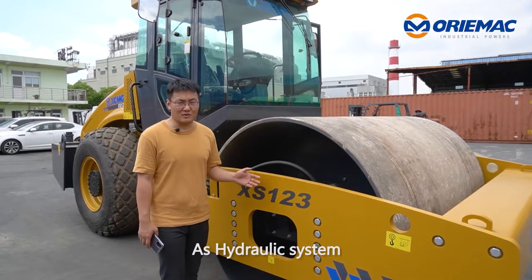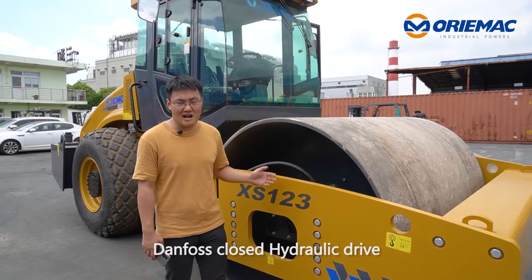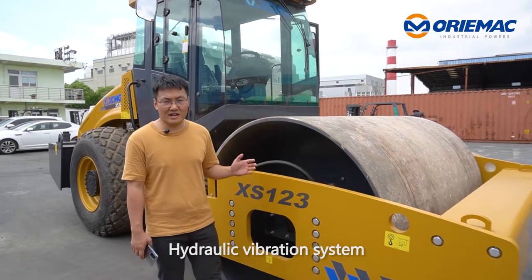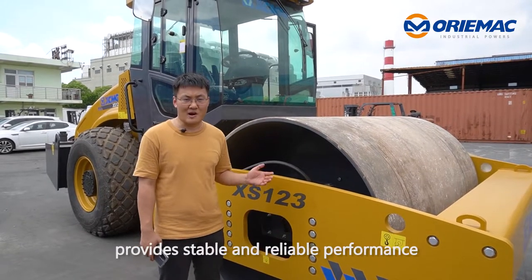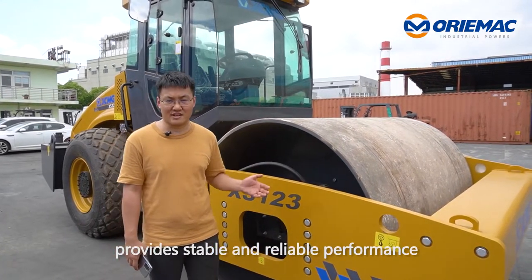At the hydraulic system, the Danfoss closed hydraulic drive, the hydraulic vibration system, and high transmission efficiency provide reliable and stable performance.